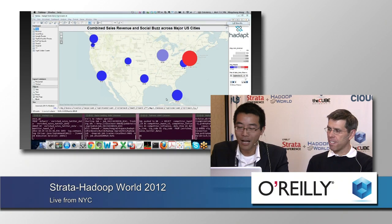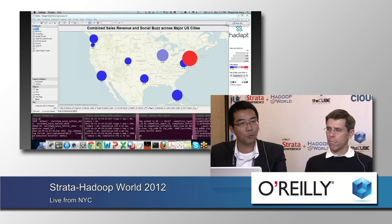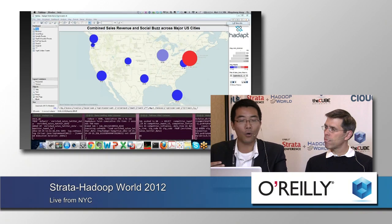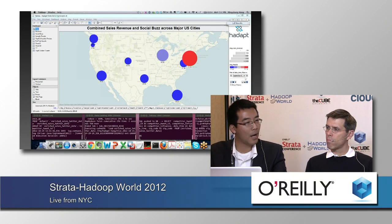The last window is actually the Mahout log. Many of you might know that Mahout is one of the popular Hadoop-based machine learning engines, which we have also integrated with Hedapt. You don't need to be a big data scientist to leverage this tool. You can just click through the Tableau UI to invoke very sophisticated analytics such as sentiment analysis, which I will show you in a moment.